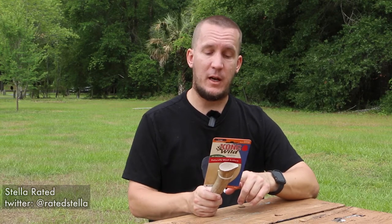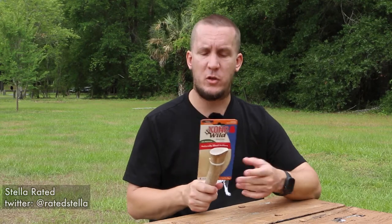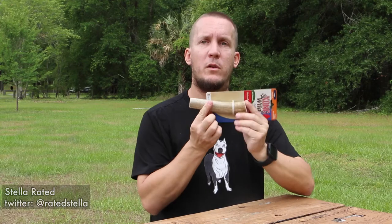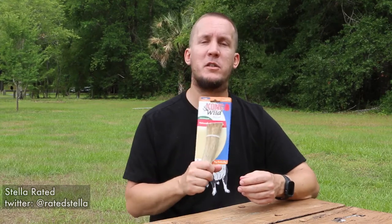Obviously, it's important to buy one that's the right size. If you buy one that's too small, it can become a choking hazard. If you notice it's getting too short, it might be time to throw it away and get a new one. You don't want to get this or anything lodged in your dog's throat.